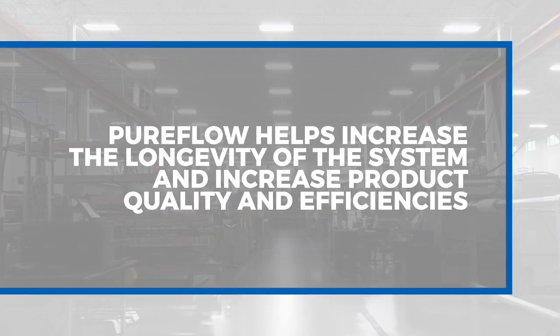One component that the PureFlow technology brings is to help increase the longevity of the system and increase product quality and efficiencies.